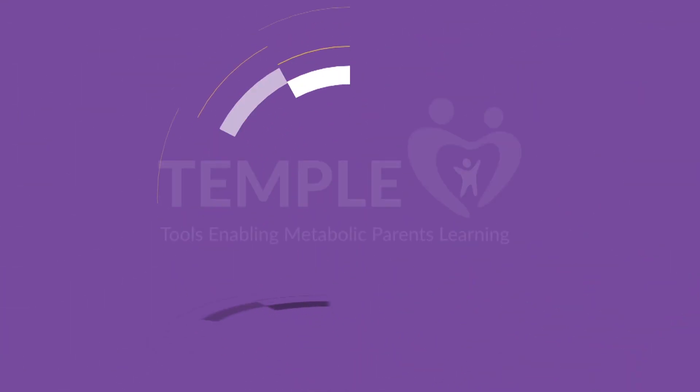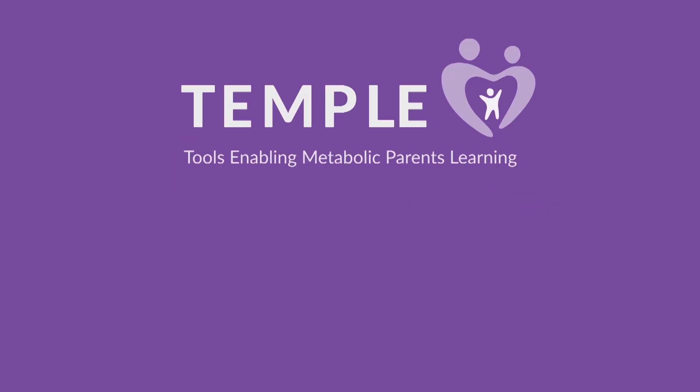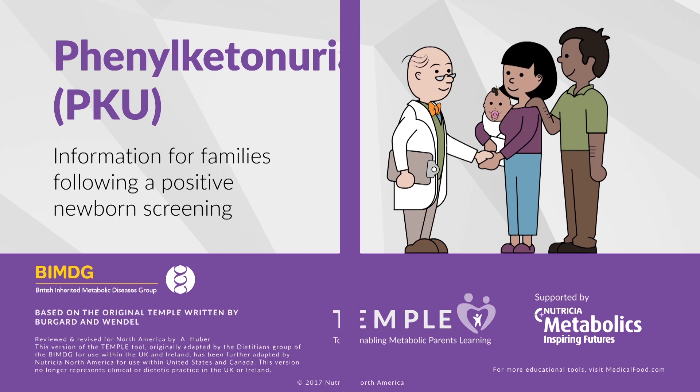Welcome to the TEMPL Learning Tool for Phenylketonuria, also known as PKU. TEMPL — Tools Enabling Metabolic Parents Learning — was developed in partnership with leading healthcare professionals and Nutrition Metabolics. Your baby may have been diagnosed with PKU, and we are here to help you understand the diagnosis and what you can do to make sure your baby grows and develops just like any other bundle of joy.